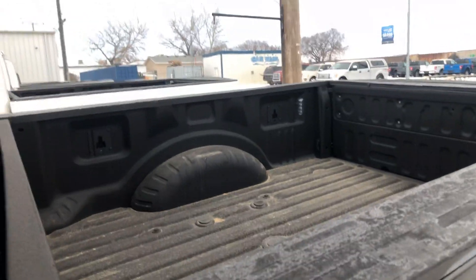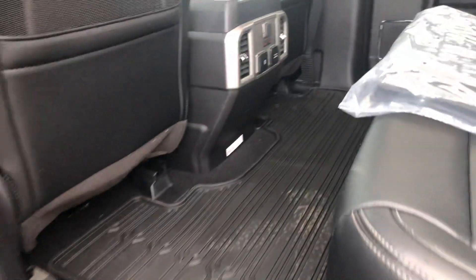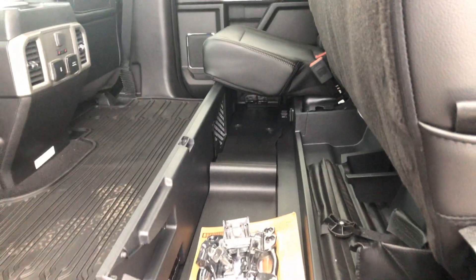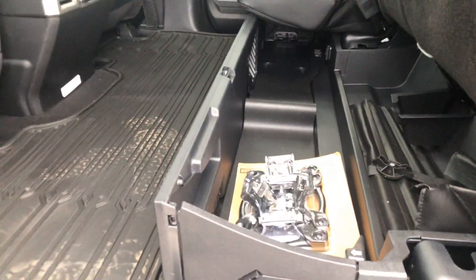I'll show you right here. I'll take you to the back seat. It's got that nice black leather interior, lots of room. You got the rubber mats. It also has heated seats in the back seat with your USB and your 12 volts. You lift your seat up here and you got lots of room. You got a little cubby holders here. You can also lay this down so it can be flat if you need to.